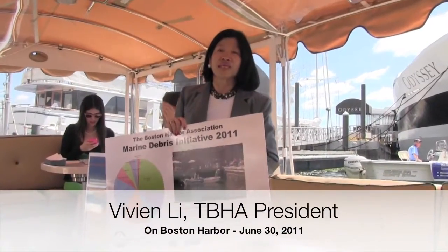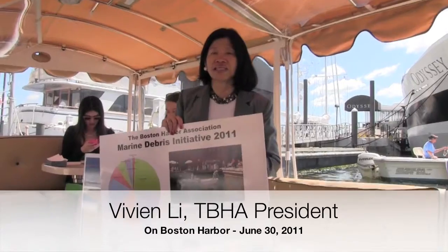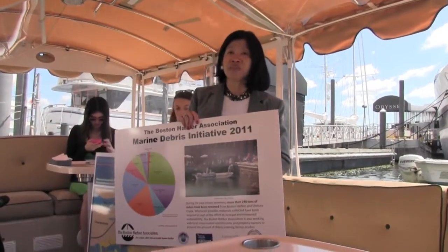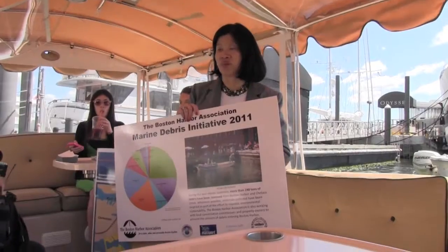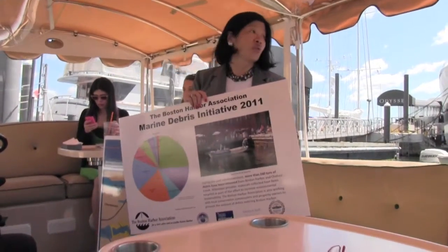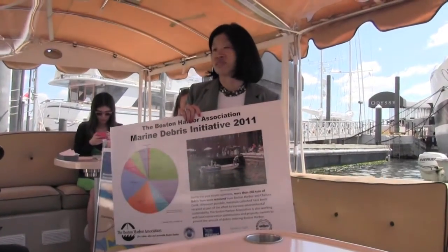With funding from Massachusetts Port Authority, the MWRA, the City of Boston, and Eastern Salt, we operate a marine debris removal and prevention program. This is the 11th summer that we've done this, and up until now we've removed approximately 240 tons of floating debris from Boston Harbor. The program is designed to help make our waters more accessible for boaters, swimmers, and obviously marine life.